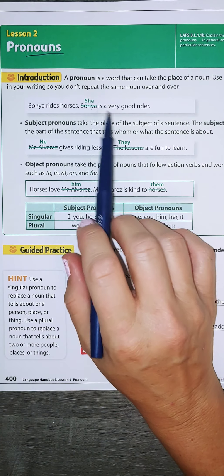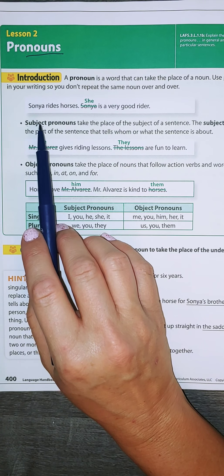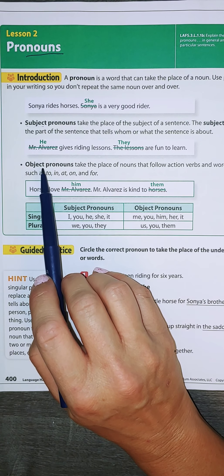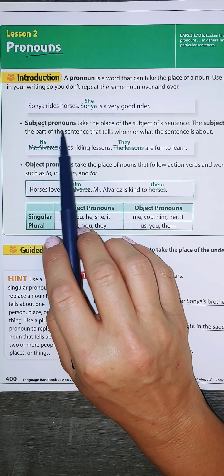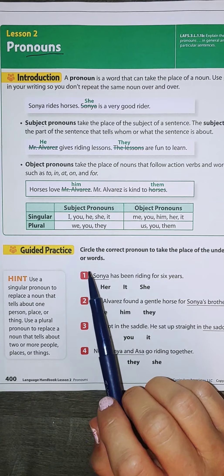There are two types of pronouns: subject, which takes the place of a person, and object, which takes the place of a thing. If we're talking about more than one person, then we have to say they, them, or we.